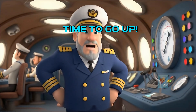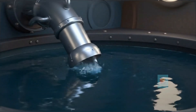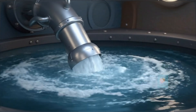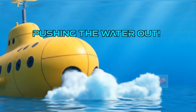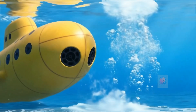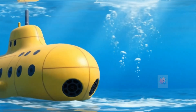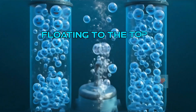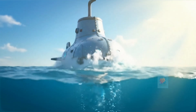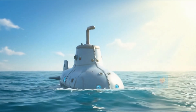But how does it get back to the top? It's time to do the magic trick in reverse. The submarine uses powerful tanks of air, like a giant can of soda fizz, to blast all the heavy water out of the ballast tanks. With the tanks full of light air again, the submarine becomes lighter than the water around it, and it bobs right back up to the surface.